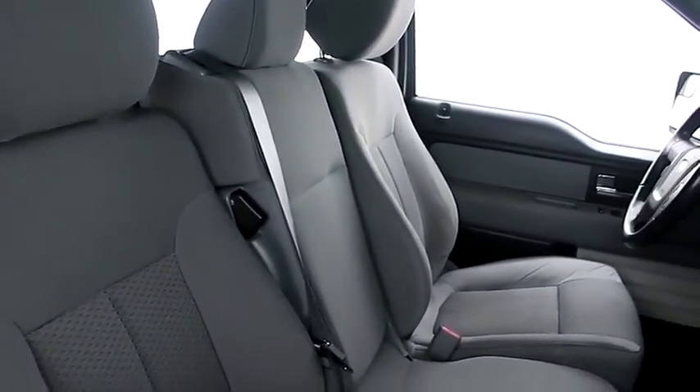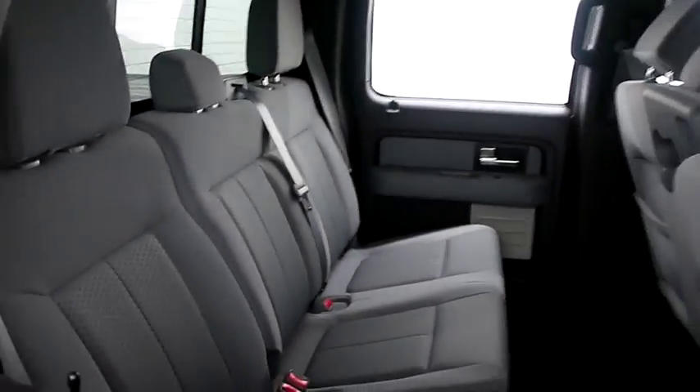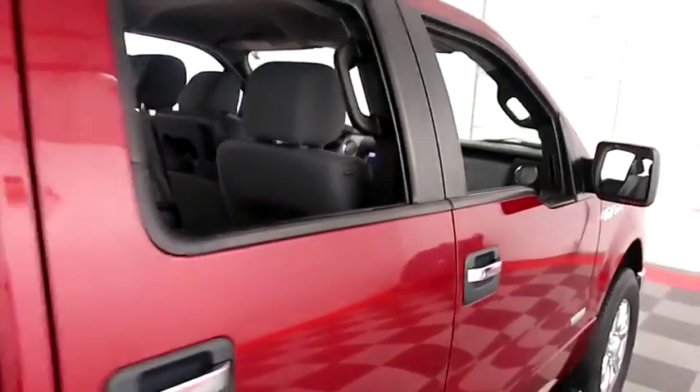Inside, cloth interior. The center console is folded up to become an additional third seat, making this a six-seater.